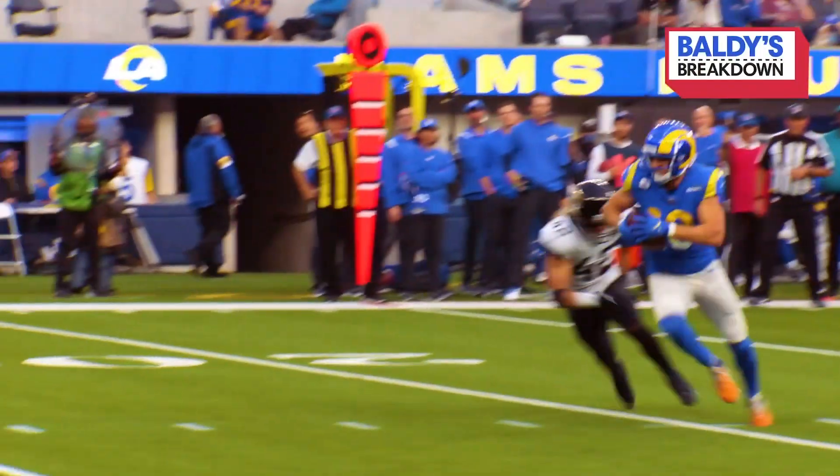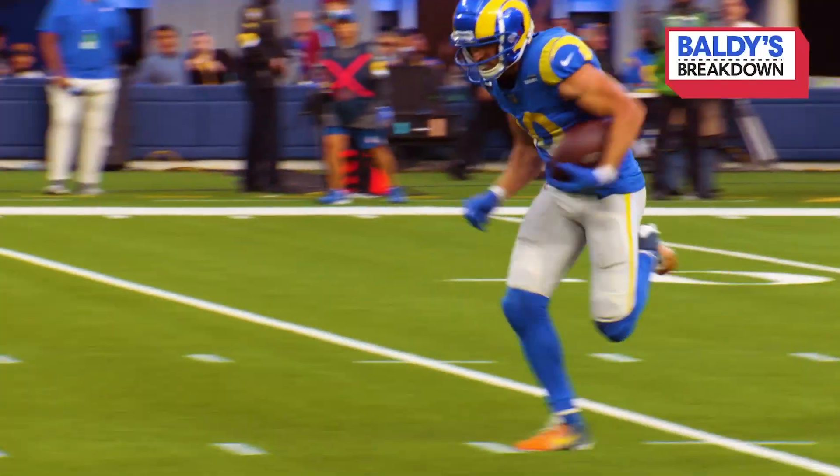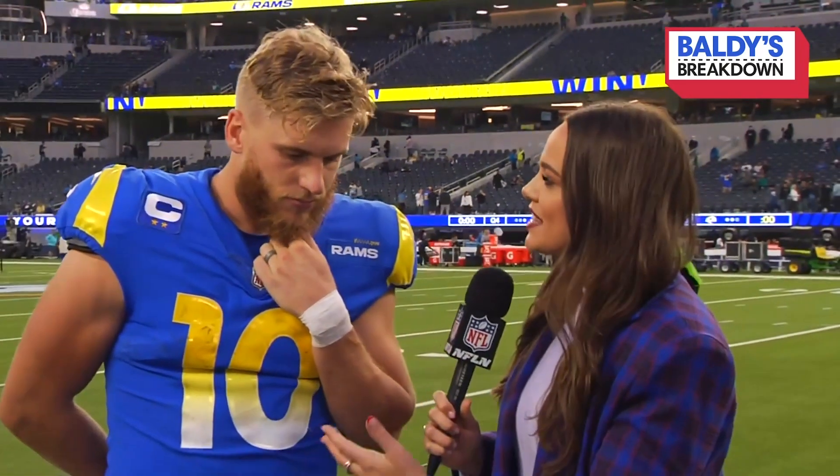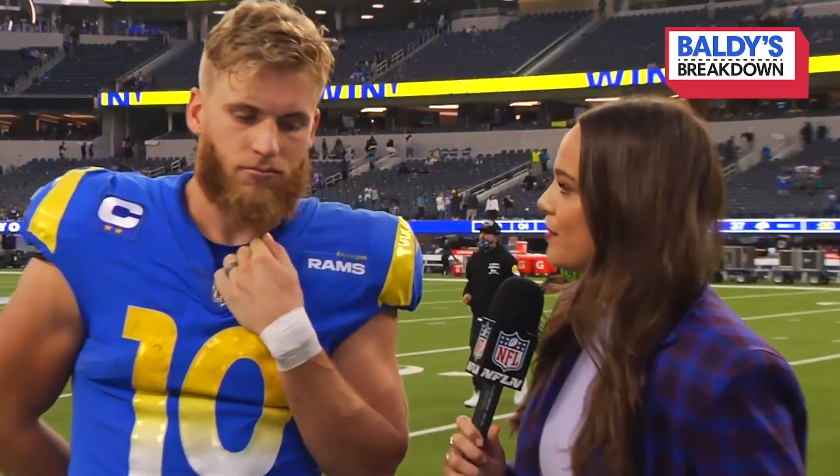Let's watch Cooper Kupp score his 11th touchdown of the season. On your touchdown specifically, your defender went and blitzed. What did you see there? How were you able to use that to your advantage?